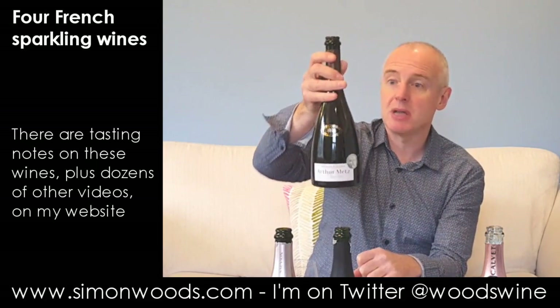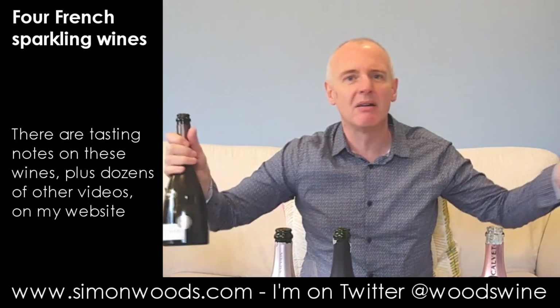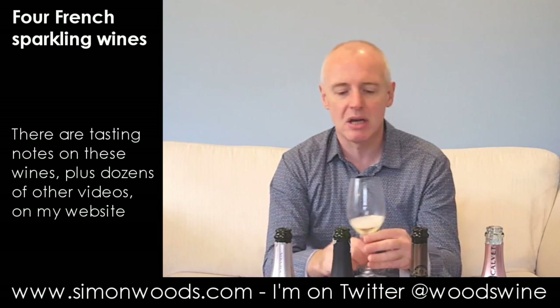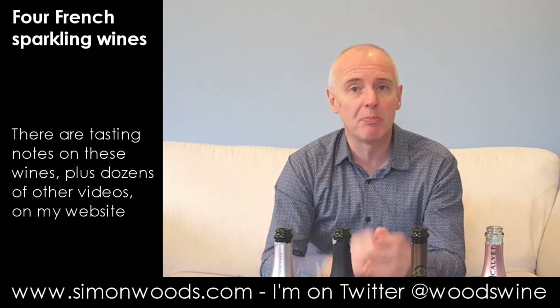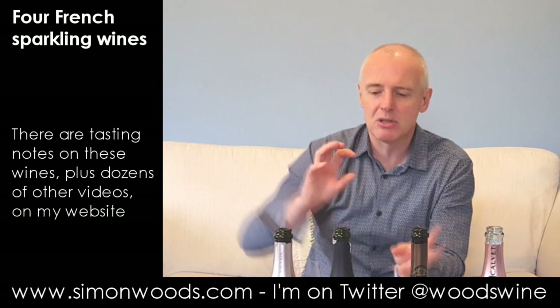Moving on. We have a sexy bottle here — Arthur Metz, since 1904, and that's not the vintage. This, like the previous two, doesn't have a vintage on it. They may be from specific vintages but they're not making a big show of how old it is. The grapes here — not quite all of the Alsace grapes. The ones they tend to use for the sparkling wines are the Pinot family: Pinot Blanc, Pinot Gris, maybe Pinot Noir a little bit, and one called Pinot Auxerrois. They major on the Pinot family for their sparklers.